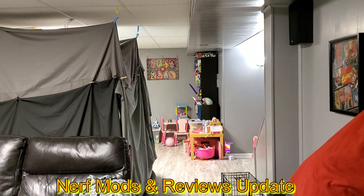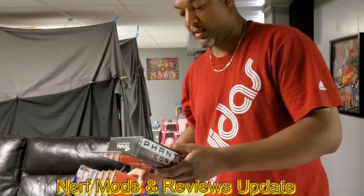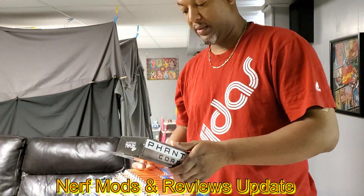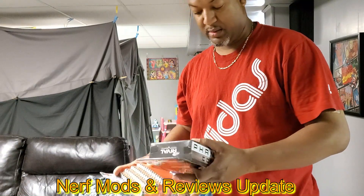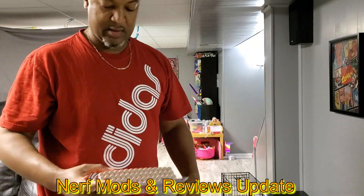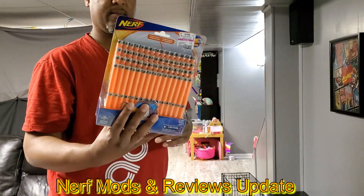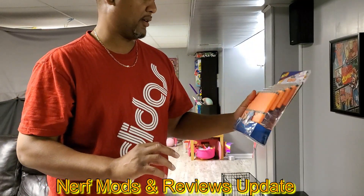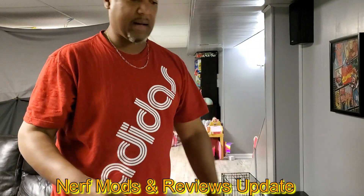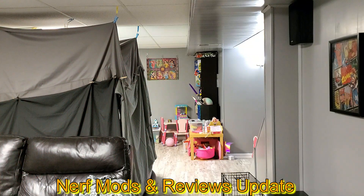I recently went to Ross — they just reopened from closing down because of the virus — and I found Rival rounds for three dollars and fifty cents, and some AccuStrike darts for three dollars for the pack. I thought that was pretty good, so I got plenty of darts that I really don't need. I picked up a couple other blasters too.